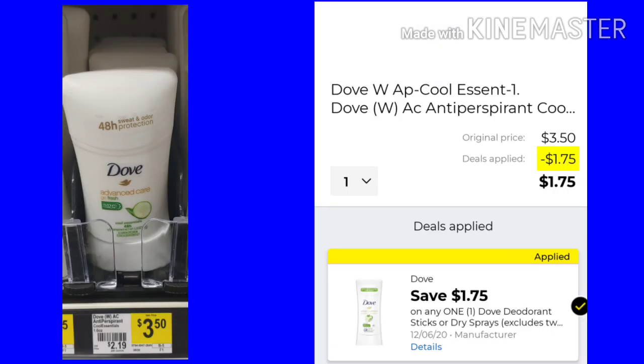Next is this Dove Deodorant. It's $3.50. We have a $1.75 off coupon, leaving your total at just $1.75.